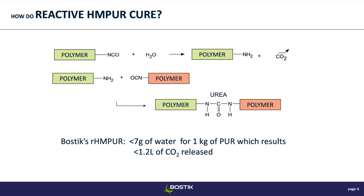Just to give you an idea — because we get this question a lot — how much water is needed? At Bostik, we need a little less than 7 grams of water to cure a full kilogram of HMPUR, and that releases about 1.2 liters of CO₂. That might sound like a bit much, but these adhesives are really meant for small applications, so you're never going to use a full kilogram for a part.